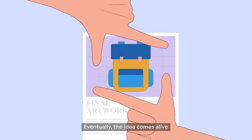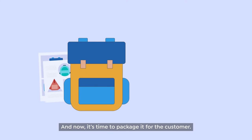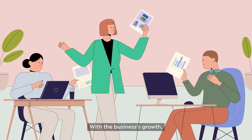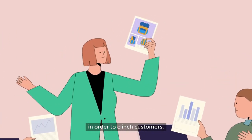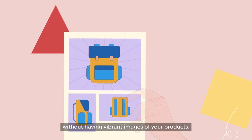Eventually, the idea comes alive and takes shape into a product. And now it's time to package it for the customer. With the business's growth, having quality printed proposals becomes necessary in order to clinch customers, and you can't impress them without having vibrant images of your products.